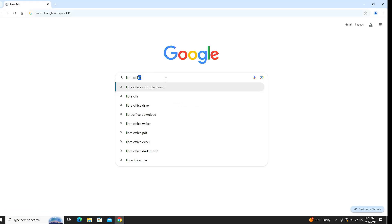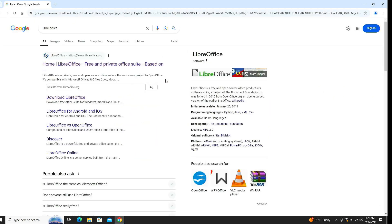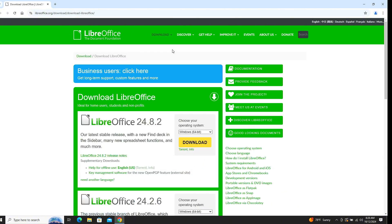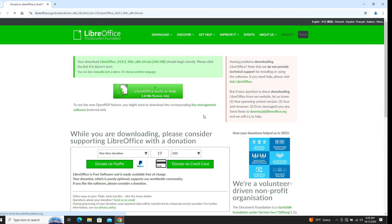Now that you know what LibreOffice is about, let's go get it downloaded, set it up, and check it out. Head over to Google and type in LibreOffice, then click the first link. From the LibreOffice homepage, click Download at the top, and then click Download LibreOffice. From the download page, click the drop-down to select your operating system, then click the yellow Download button. You will see the download start in the top right corner of your browser. Once complete, click on it to start the LibreOffice installation.